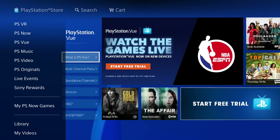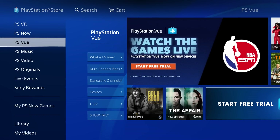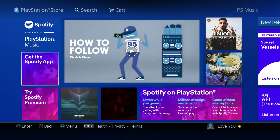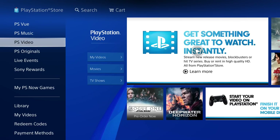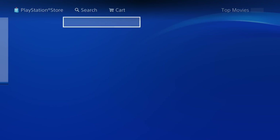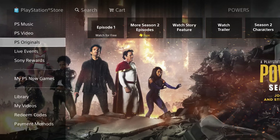PS Vue is basically TV cable — you can watch ESPN and stuff like that, it's a subscription service and I don't own that. PS Music is basically Spotify; you can put your own music on the PS4, play it in the background while you play a game, and there are no ads — I have a video on that. PS Video lets you buy movies and TV shows.